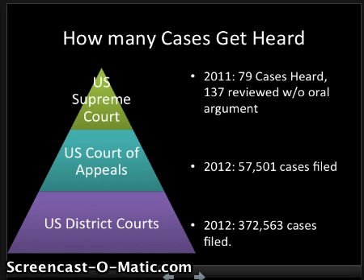So to start, how many cases get heard? Starting at the bottom with the U.S. District Courts — those are the lowest federal courts. In 2012, there were 372,000 cases that were filed and heard. In the U.S. Court of Appeals in 2012, there were 57,501 cases filed. Most of the decisions are going to get made at the district level, and only some are going to get appealed and heard in the U.S. Court of Appeals. There are fewer of these courts — only about 19 instead of over 50 — so they're not going to hear as many cases, only ones that actually need to be re-heard from the lower court.